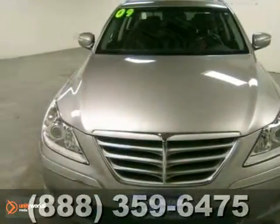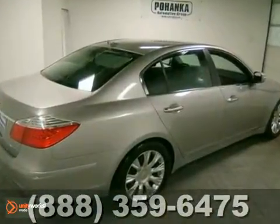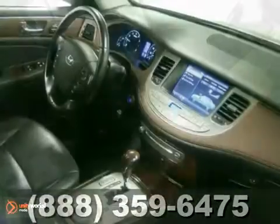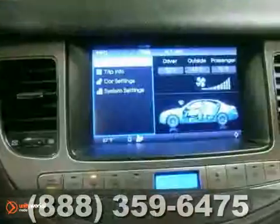Here's a 2009 Hyundai Genesis. It has tons of features like aluminum wheels, traction control, and keyless entry. It also features a CD player, climate control, and an anti-theft system.